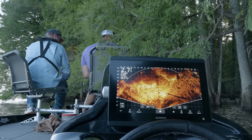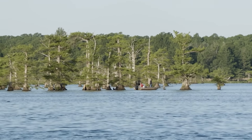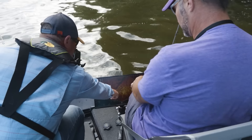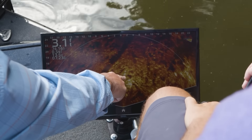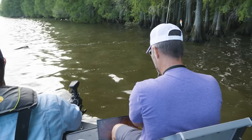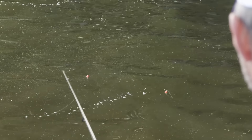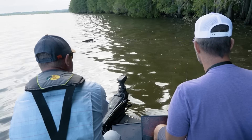Today we're going to hopefully find some bedding bluegill. We're going to be looking for bedding bluegill, but we had that big storm come through a couple days ago — it kind of pushed them off the bed. So today you're going to find out how to catch them when that happens. We're going to be fishing timber for the most part, looking for limbs or logs, and they will start new beds on those when they get pushed off the beds that are on the banks.